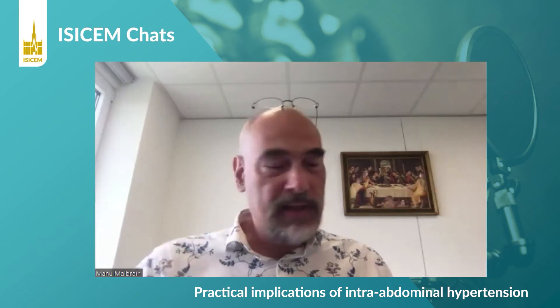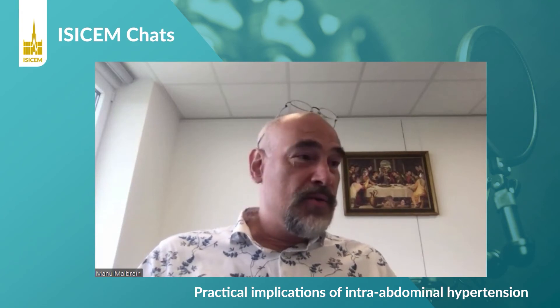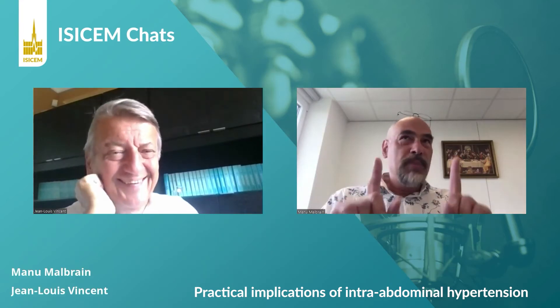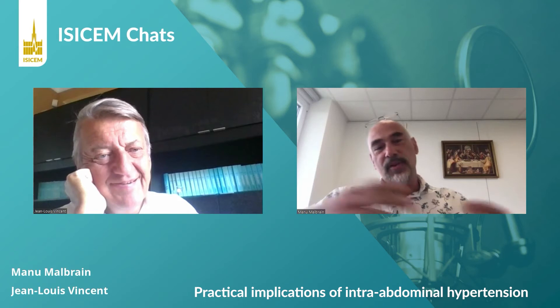This could be reducing free intra-abdominal fluids — if there is ascites or a collection, we go to ultrasound or CT and try to drain. We can reduce the intraluminal contents — if there is gastric distension or ileus, we try to promote bowel transit with prokinetics. Then we can try to improve compliance of the abdominal wall, which is difficult to measure, but in patients with obesity compliance is reduced. Male patients or those with a lot of abdominal muscle also have low compliance — so anthropometry gives you an idea of who will develop problems with increases in intra-abdominal volume.